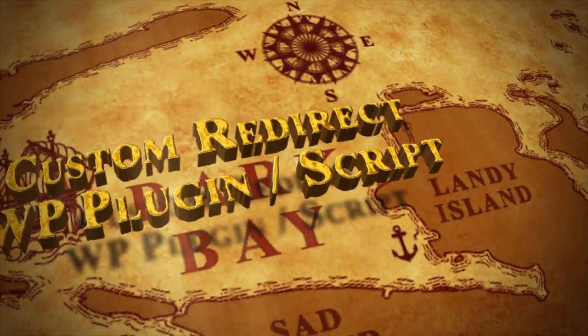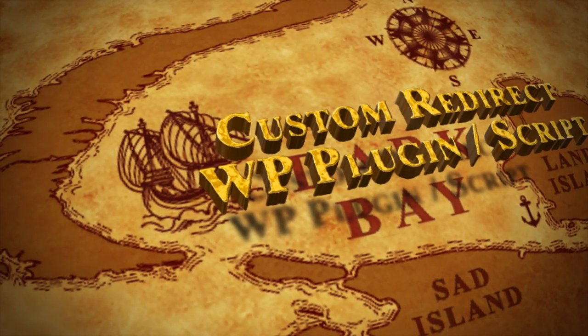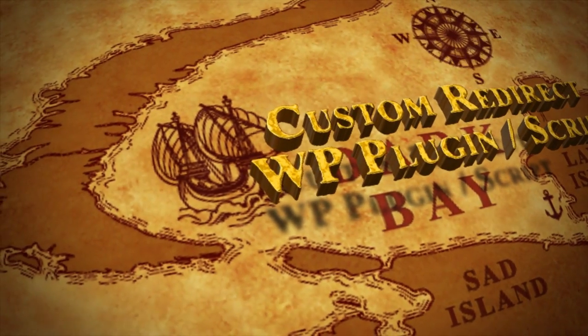Bonus number three is our mystery coaching. And you're also going to get our custom redirect WordPress plugin script, which also comes with a Java version — so if you're not using WordPress, you can still use the redirect script.